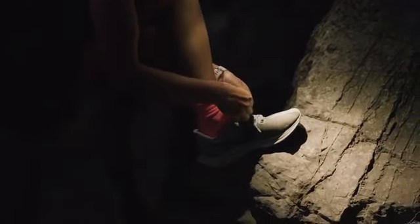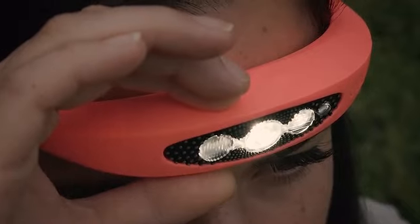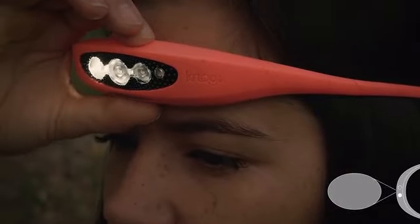Our replaceable pod chassis is packed with features. The two intuitive buttons allow you to save two favorite modes and electronically raise and lower the light beam over a 20 degree arc, allowing you to put the light exactly where you need it.